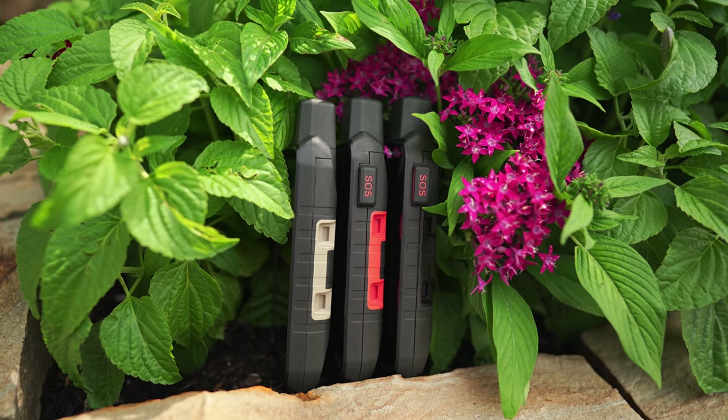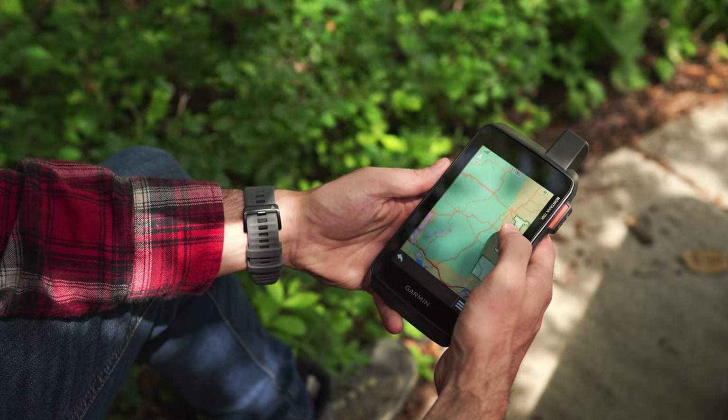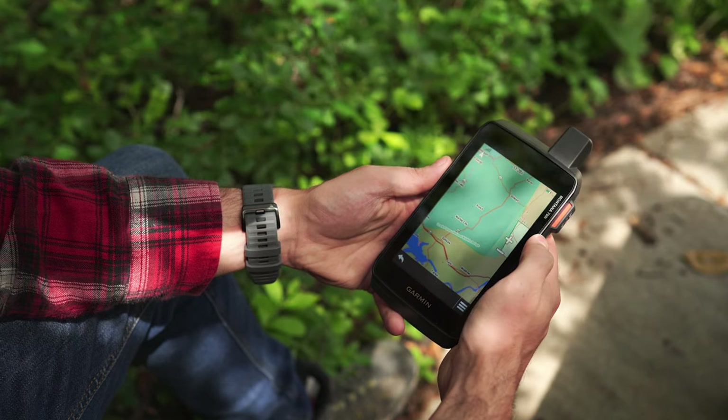From hiking to ultimate UTV adventures and everything in between, if you're an outdoor enthusiast that finds yourself on the outskirts of civilization, you should have a versatile handheld GPS with a rugged design, routable mapping solutions, and the ability to trigger an SOS if the need arises. Today, I want to tell you about a line of handheld GPS navigators that allow you to stay in touch and on track with precise navigation and quality communication.